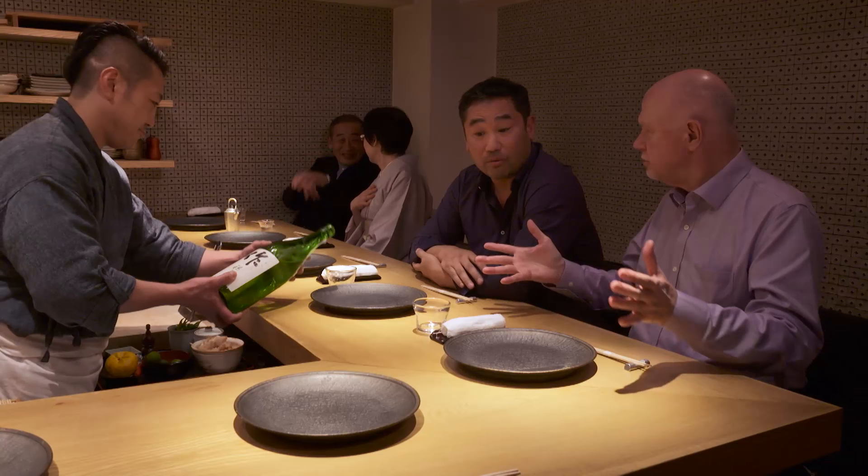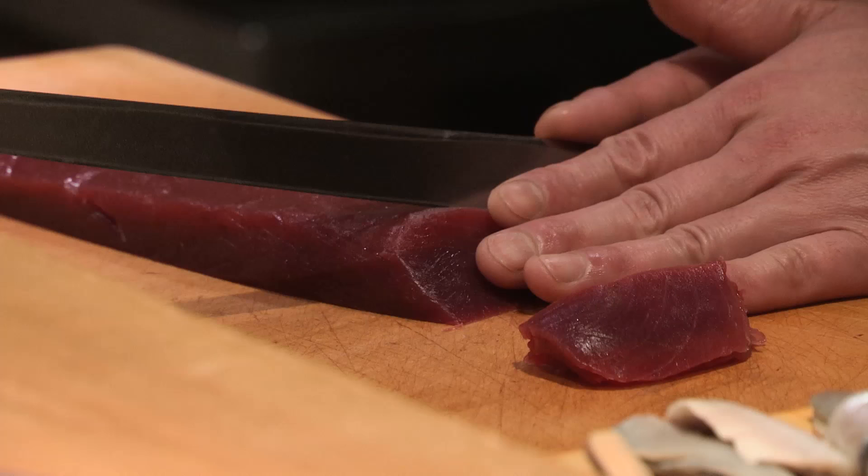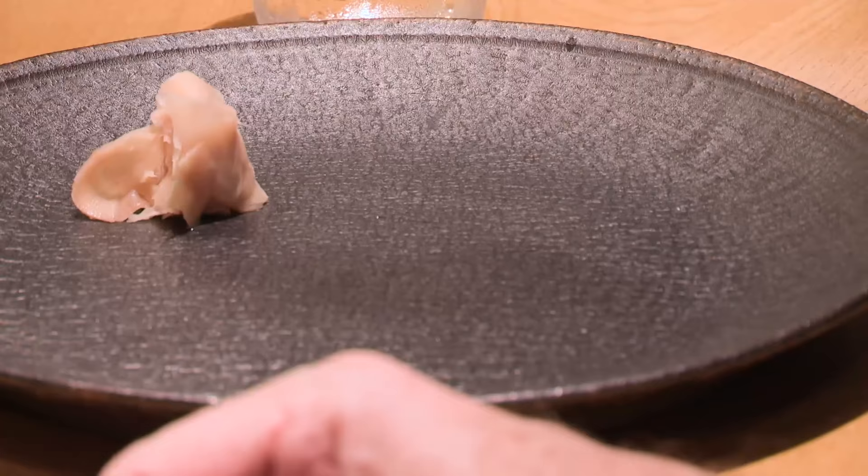So where are we right now? Well, we're at Ochiai, my favorite sushi restaurant in Tokyo. This place specialized in what we call Edomai Sushi. Edomai means in front of Edo. Edo is the old term for Tokyo. And originally, it was the fish that was taken from the Edo Bay or Tokyo Bay.